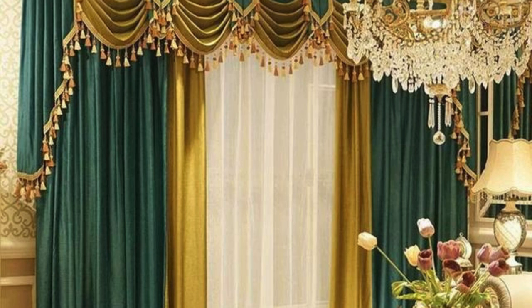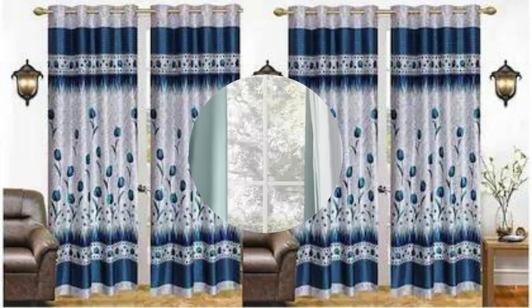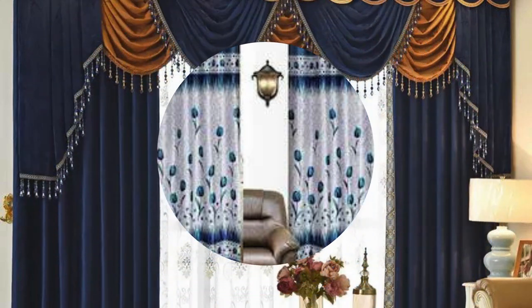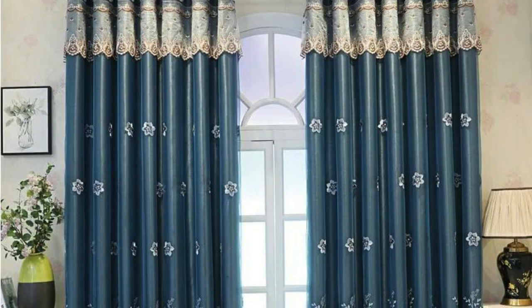In a technological era, the integration of smart home features extends to curtains and drapes, with motorized systems, voice-activated controls, and programmable settings becoming increasingly popular. This technological synergy not only enhances convenience, but also introduces a futuristic element to home decor, showcasing how traditional elements like curtains can seamlessly blend with cutting-edge innovations.